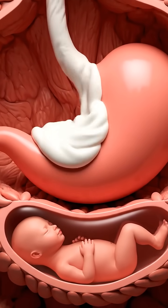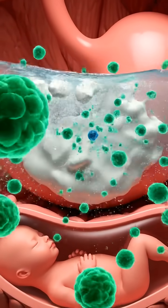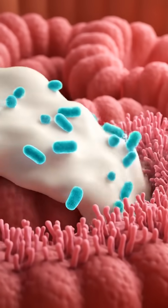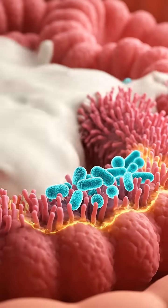In the stomach, yogurt proteins begin to break down gently, making digestion easier during pregnancy. Yogurt contains probiotics that support healthy gut bacteria, helping digestion and reducing constipation.